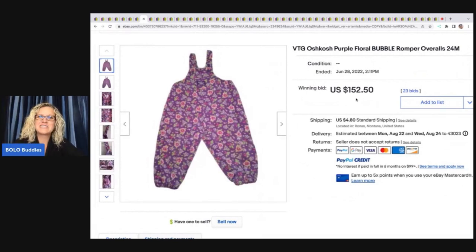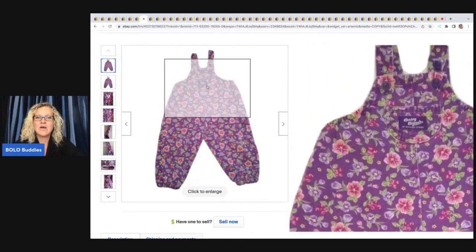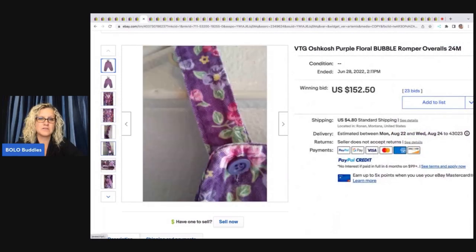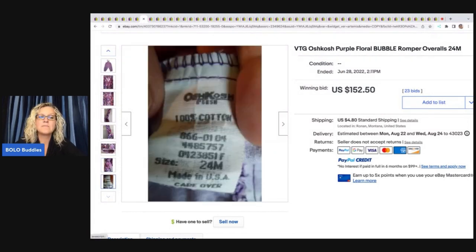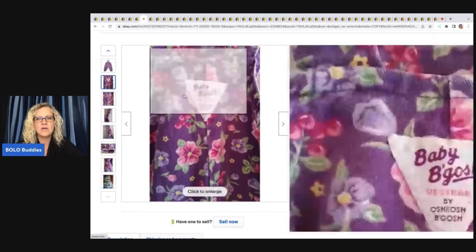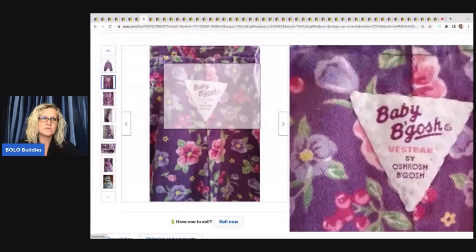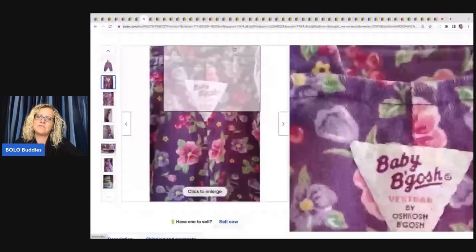Somebody please tell me you pegged your pants in the comments so I'm not alone! Vintage OshKosh purple floral bubble romper — these sold for $150 to $250. A few years ago these were trending big time, going for $300-$400. They don't seem to be going for as much now. The vest back logo is a triangle — it's upside down and says 'vest back' on it — and you want it to be made in the USA.